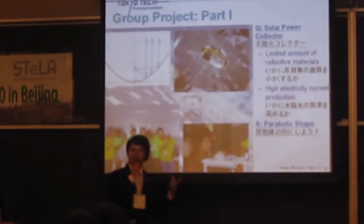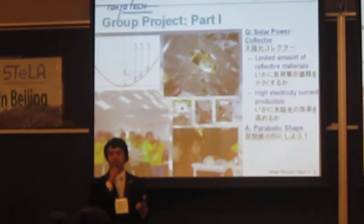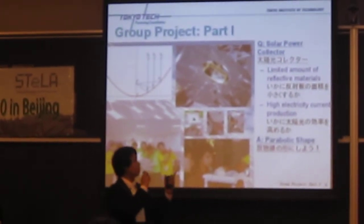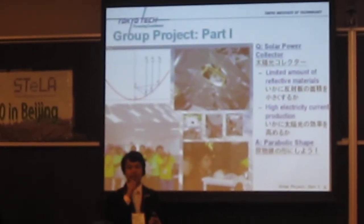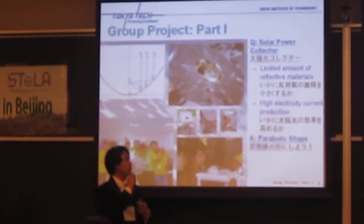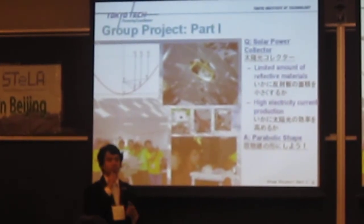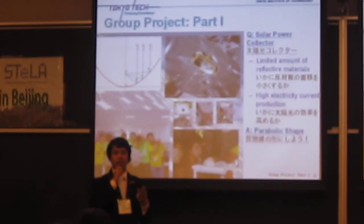For the group project part one, we were assigned to invent a solar power collector. The condition was that we had a limited amount of reflective material, but we needed to produce the highest electricity. So my team decided to create a parabolic shape, because we realized that is the most effective shape to receive and reflect back to the solar panel.